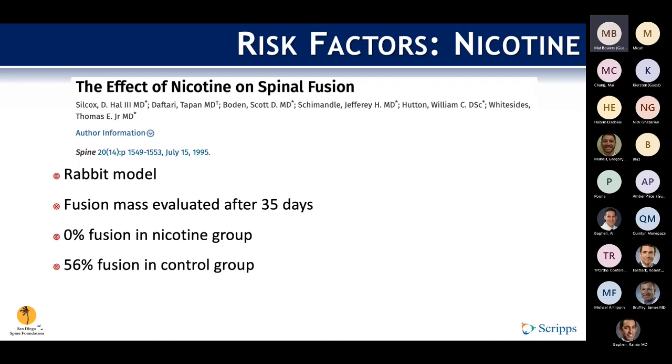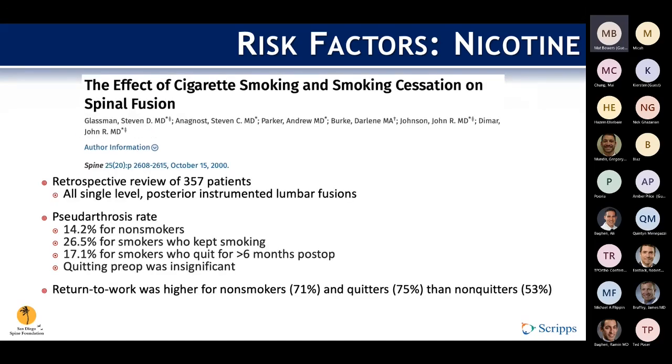This translates to a real effect on the ability to form a solid fusion, demonstrated in an animal study showing zero percent fusion in the nicotine group versus 56% in controls. For its clinical effect, the classic study by Glassman et al. demonstrated that those who never smoked and those who quit smoking for greater than six months post-op had significantly lower non-union rates compared to those who smoked and didn't quit. This also translated to return to work, which was significantly worse for those who kept smoking. Interestingly, quitting pre-op had no statistically significant effect on union rate.